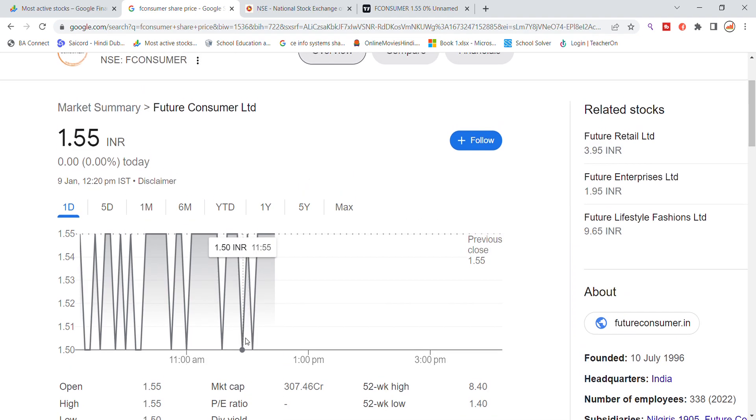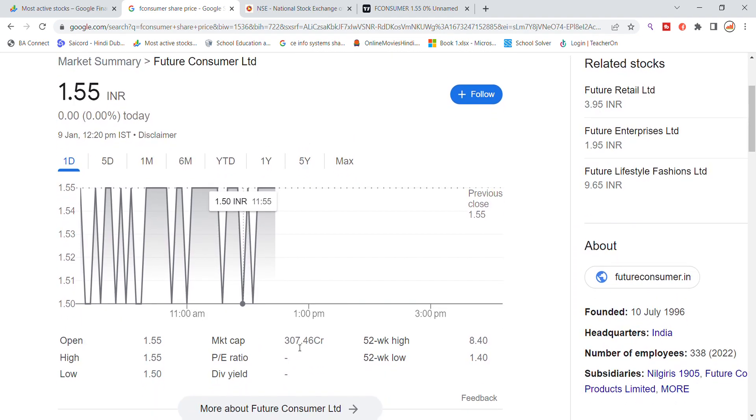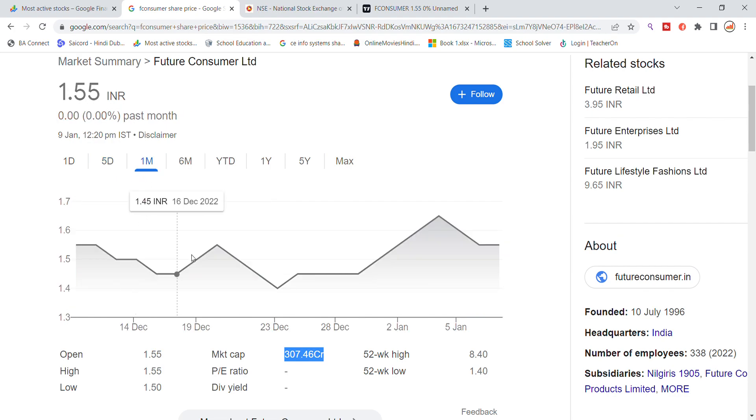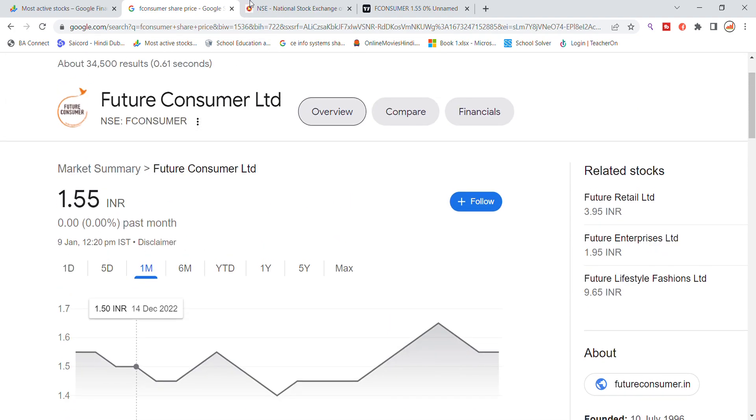Future Consumer has no latest news update, but the market cap is 307 crore. In the past five days and one month we have talked about this stock. We saw a recovery and then the stock was again under pressure, so you can see the pattern here.